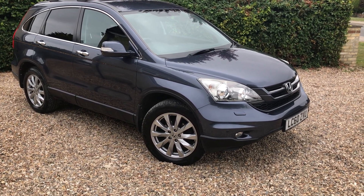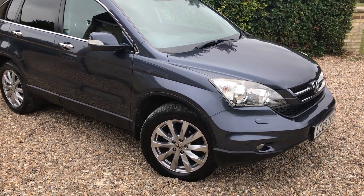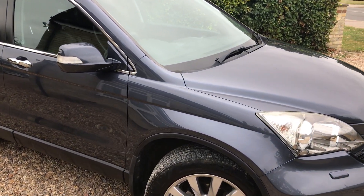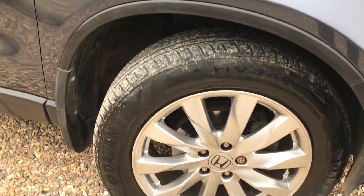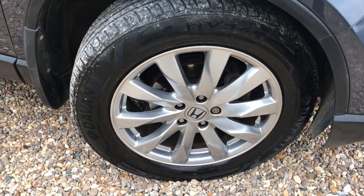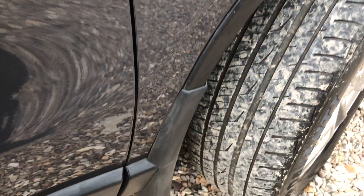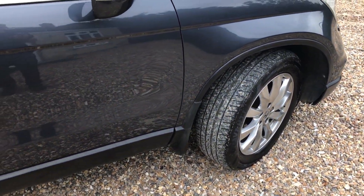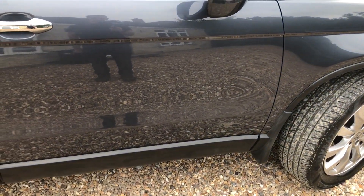Nice car, let's have a little look around. It's finished in — I believe they call this sparkle gray. The car's very tidy throughout. We've got some nice tidy wheels there and the tires are all good all round — plenty of life left in those.